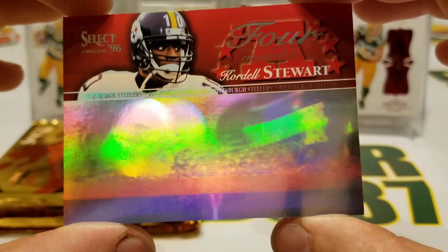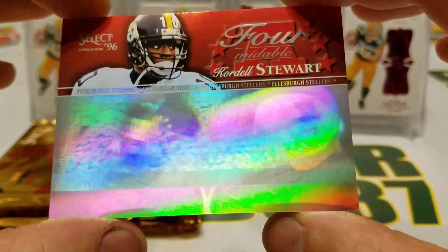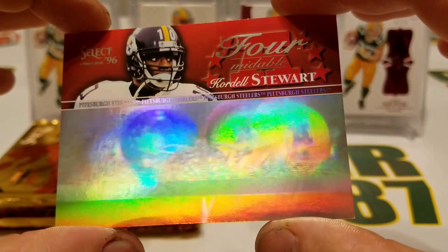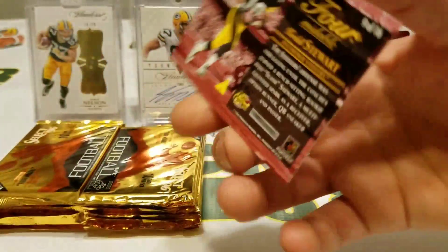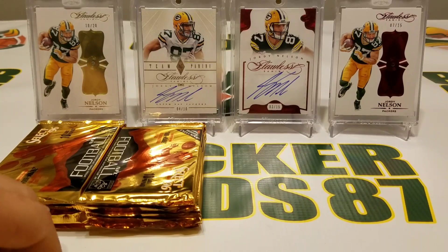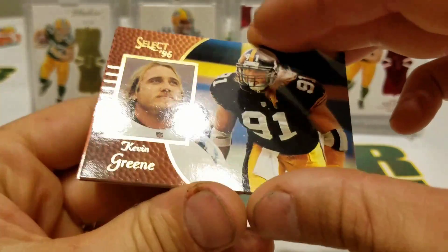AFC and NFC helmets collide — oh that's nice! Don't know if the camera picks it up all the way. That's just cool — Cordell Stewart, nice. I dig that, dude. Formidable. And those were 1 in 18 packs, so they're not even as rare as the other one. But I like that, it looks cool. Kevin Green, nice looking card.